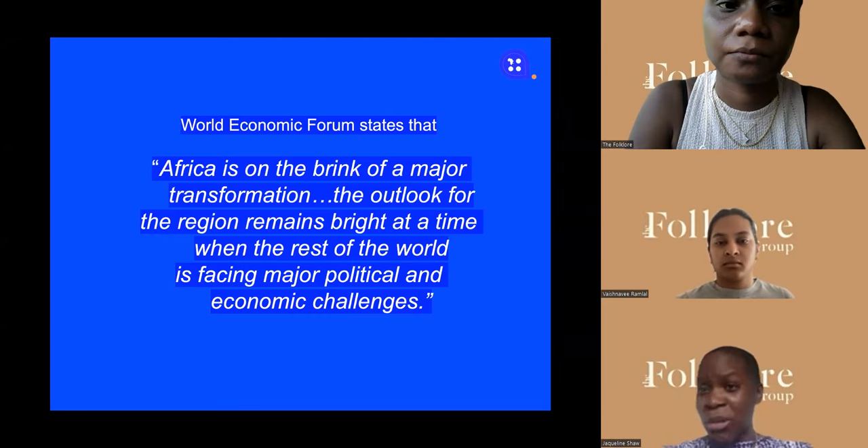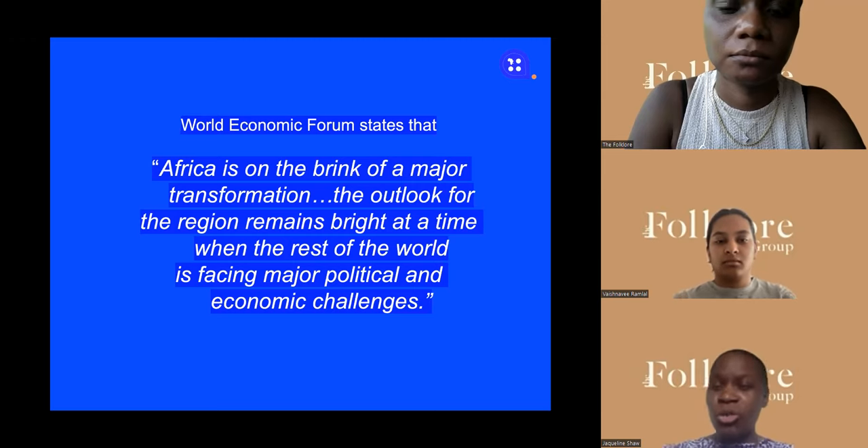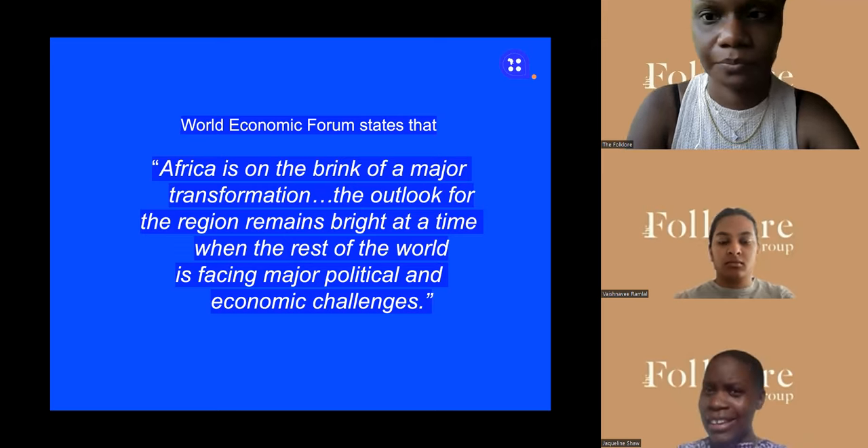I loved Africa because I just loved the textiles — that's what drew me to the continent. This British girl from Jamaican heritage was drawn to the African continent because of my love for textiles. When I started researching, there was a quote from the World Economic Forum who said that Africa was on the brink of major transformation, the outlook for the region was bright, and at the time the rest of the world was facing major political and economic challenges.